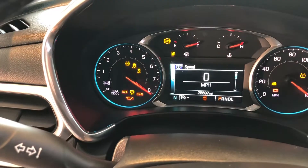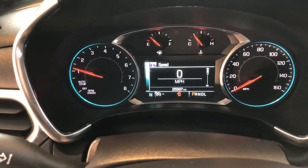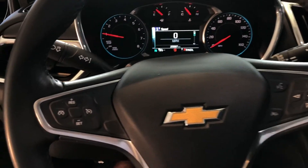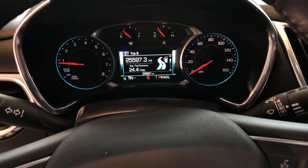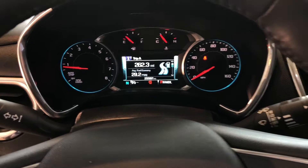You're going to see that this one has 25,597 miles on it. Right here, you've got your cruise control on the left. In the right controls, your driver information center up top. You can see that over the last 262 miles, we're averaging 29.2 MPG.